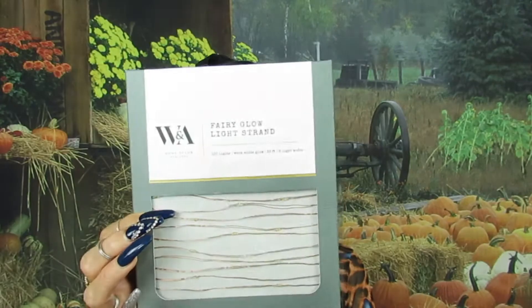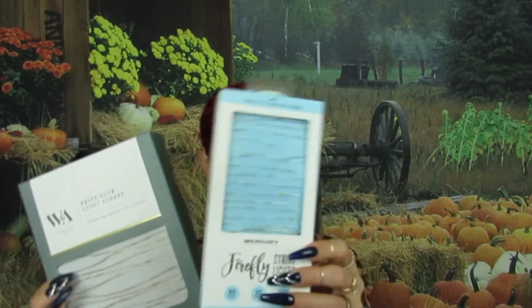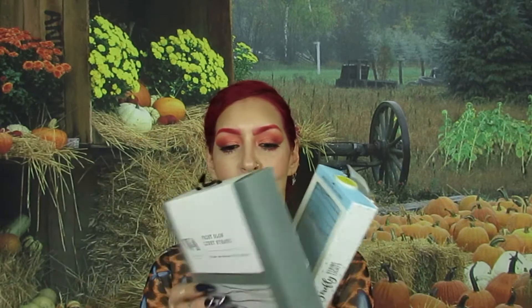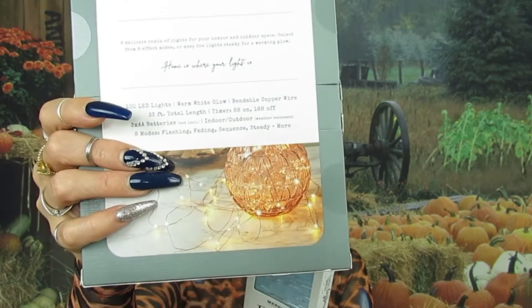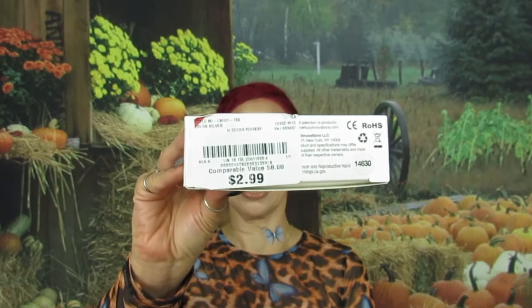Next I got this — it's a fairy glow light. I got this one for my queen of hearts and I got this one for me, because we want to put them in the bases for fall. I was looking for them all over the place. This one was $5.99 and this one was $2.99.